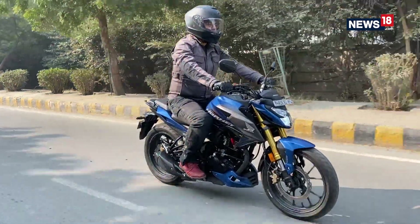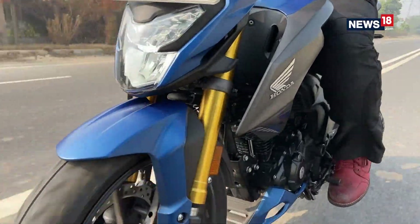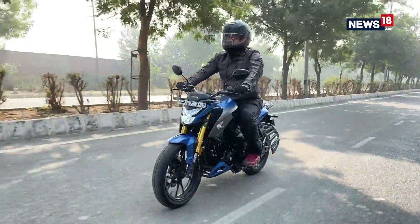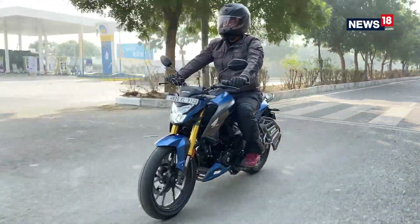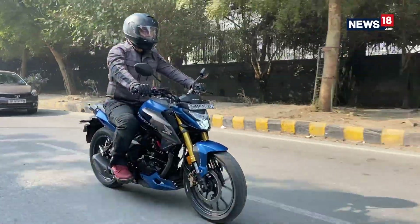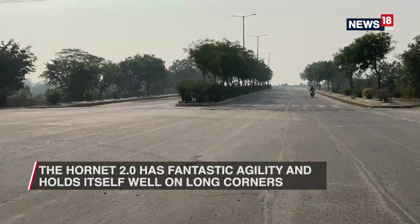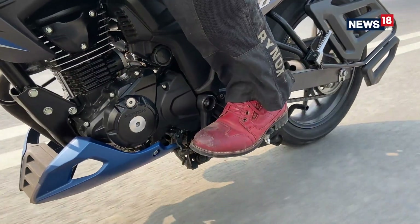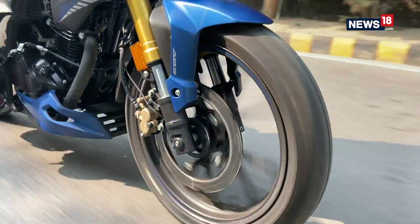Now let's talk about how the Hornet 2.0 is to ride. The motorcycle's star attraction is the fact that it comes with these lovely looking upside-down front forks, which not only give better looks but add a lot of functionality to the bike as well. The Hornet is agile and is an efficient city traffic carver, and if you show it a set of long corners the Hornet holds its line with confidence and lets you push hard till the footpegs scrape. It is very definitely a fantastic handling motorcycle.